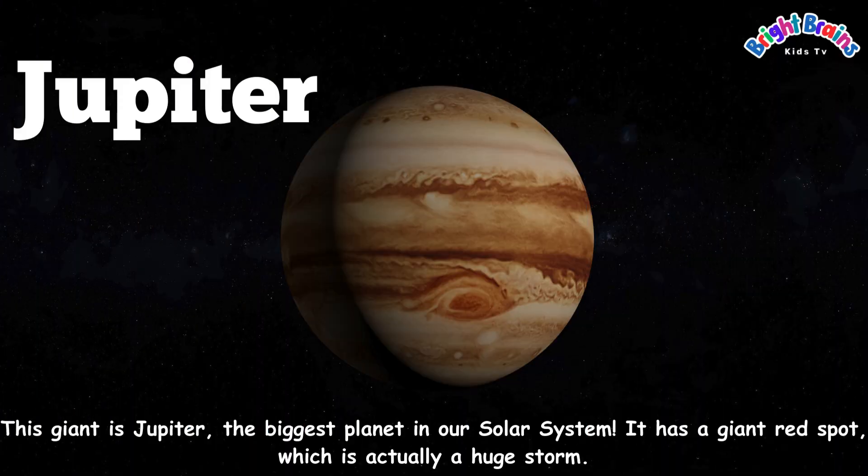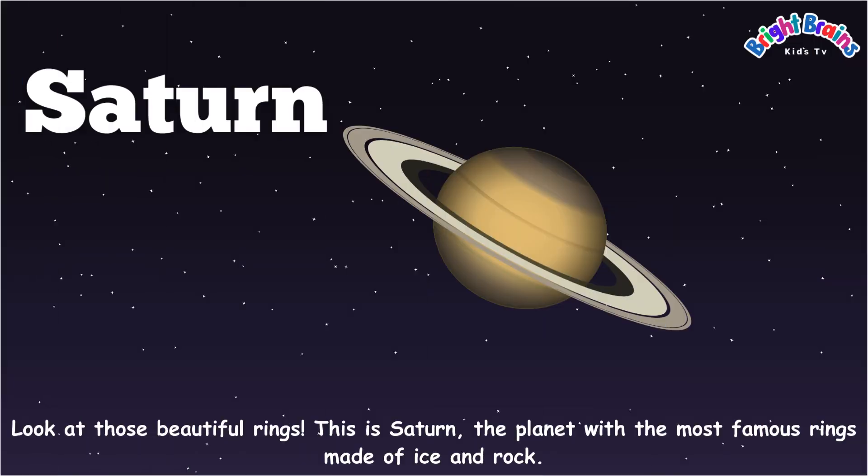This giant is Jupiter, the biggest planet in our solar system. It has a giant red spot, which is actually a huge storm. Look at those beautiful rings. This is Saturn, the planet with the most famous rings made of ice and rock.